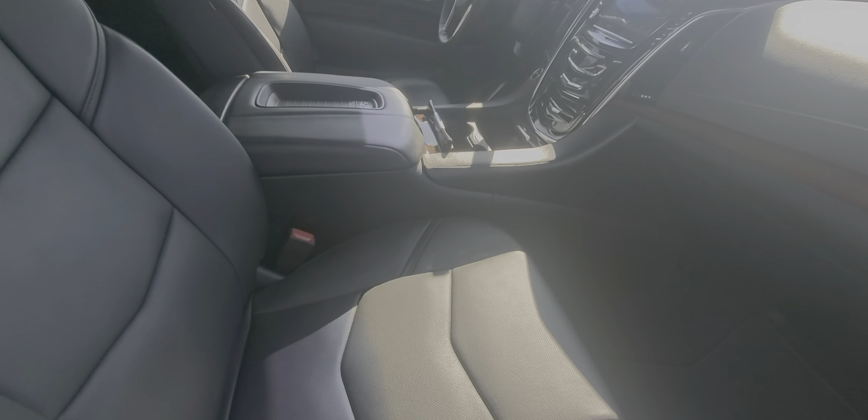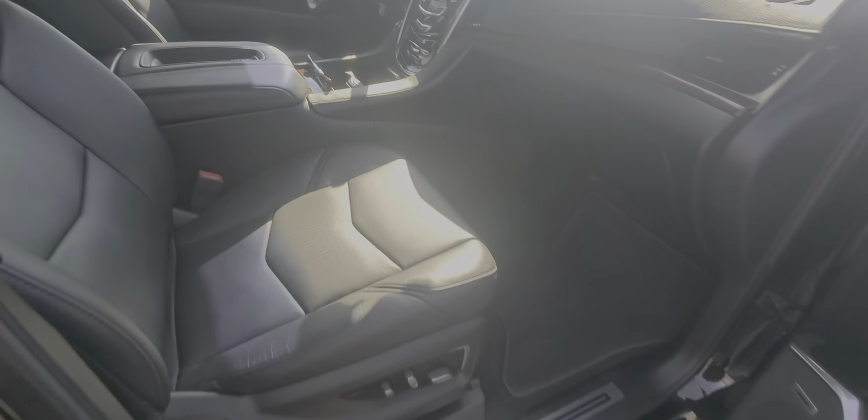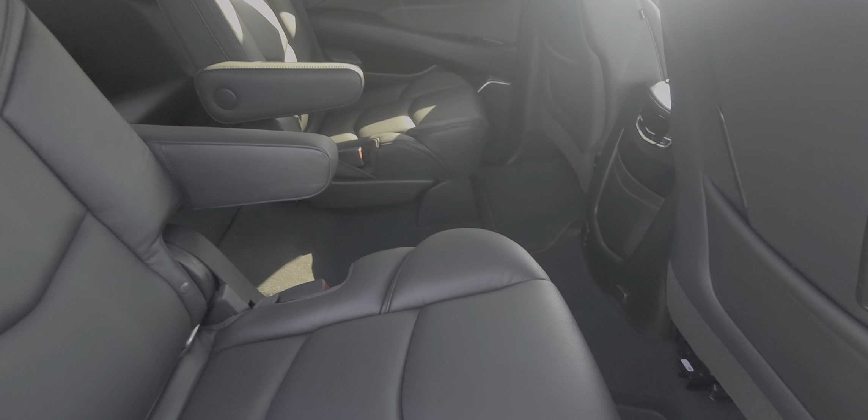Does have the black leather interior, wireless charging capability right there. They're also going to have the Wi-Fi built in. Here's the backseat — no weird funky smells or anything like that, so I don't think it's ever been smoked in.